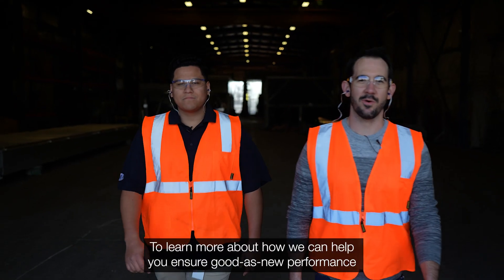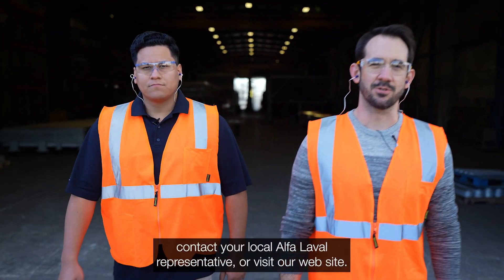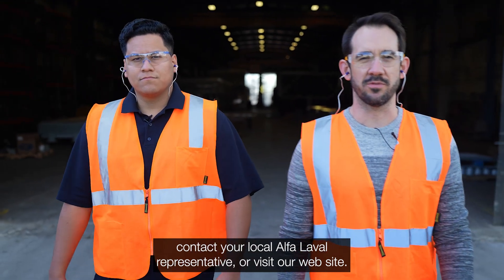To learn more about how we can help you ensure good-as-new performance over time and avoid unplanned downtimes, contact your local Alpha Laval representative or visit our website.